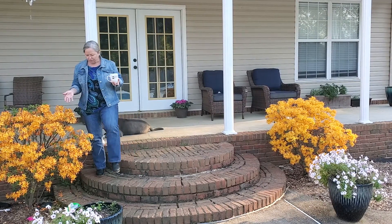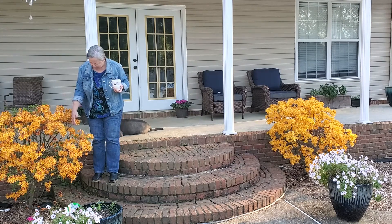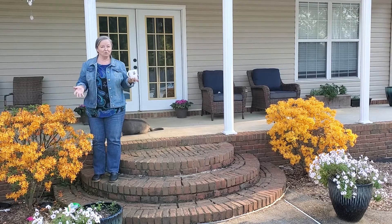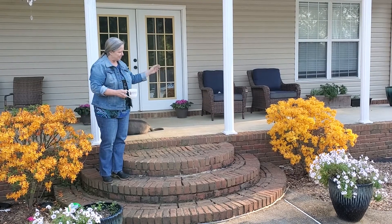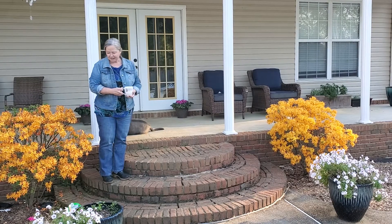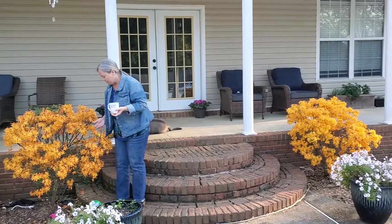They have wonderful full blooms which come out first. Then after the blooms are gone, you'll see the leaves start to come in. Now this one doesn't get as much sunlight as the rest, so it's not as full as the one over here on the left — as you can see, it gets a lot more sunlight, so it's really full and really beautiful. And these actually smell like honeysuckle. It's just a wonderful sweet smell.